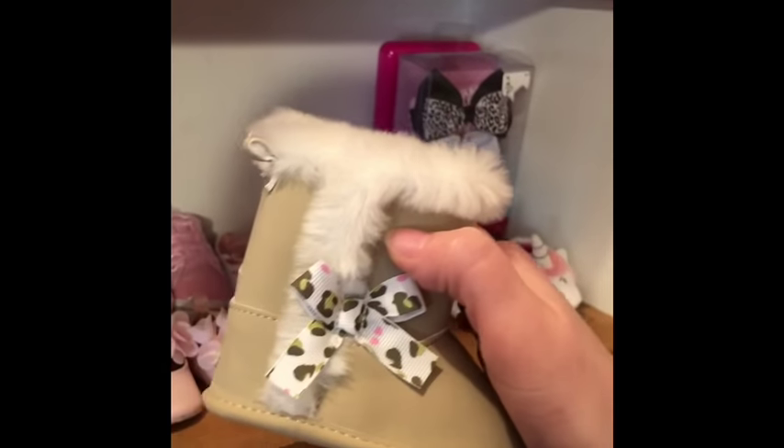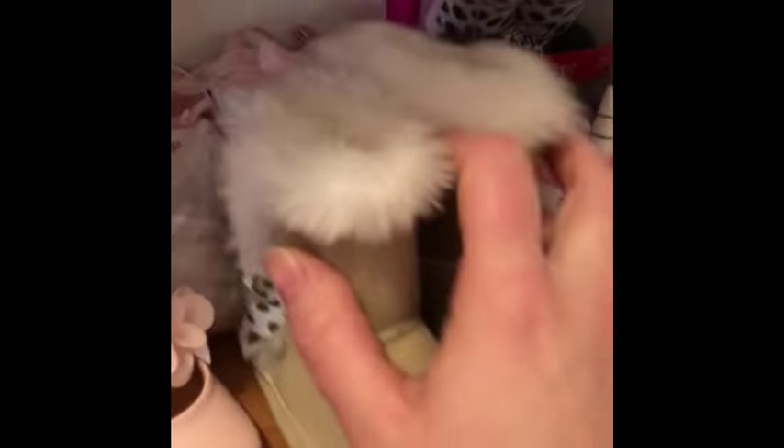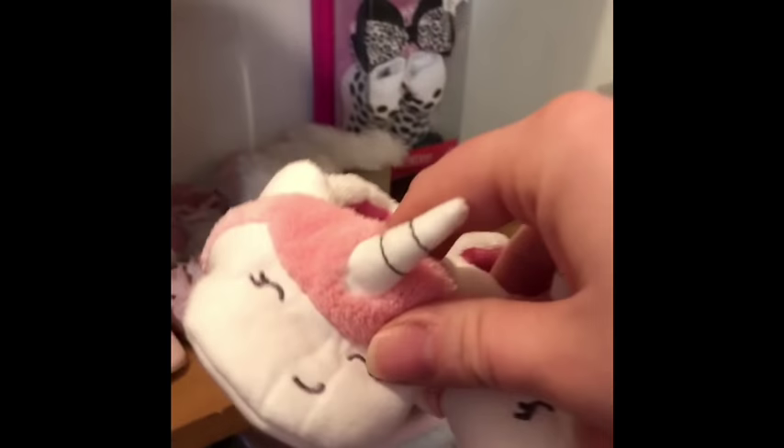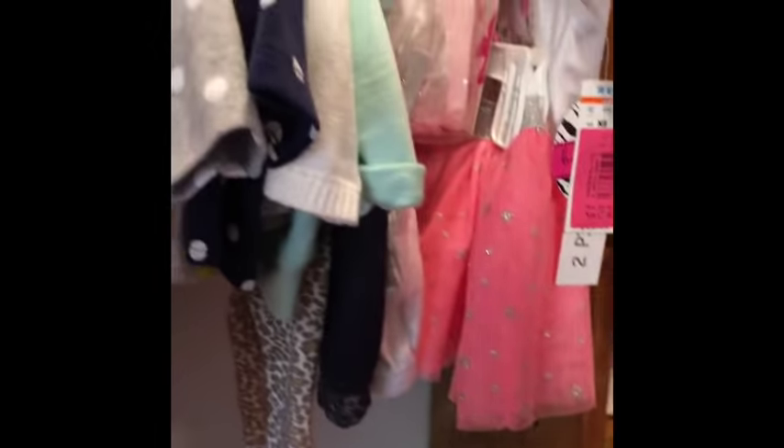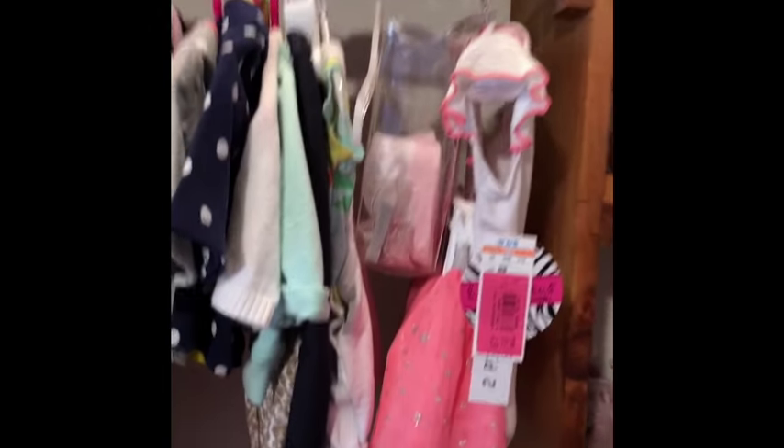There are little boots for winter — I took the tag off but never let her use them yet. Then there are little uniforms, all her receiving blankets, extra hangers, clothes, and extra diapers.